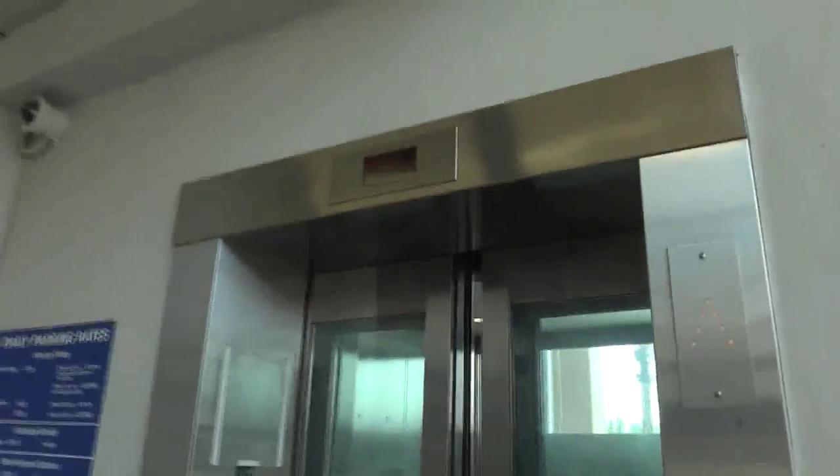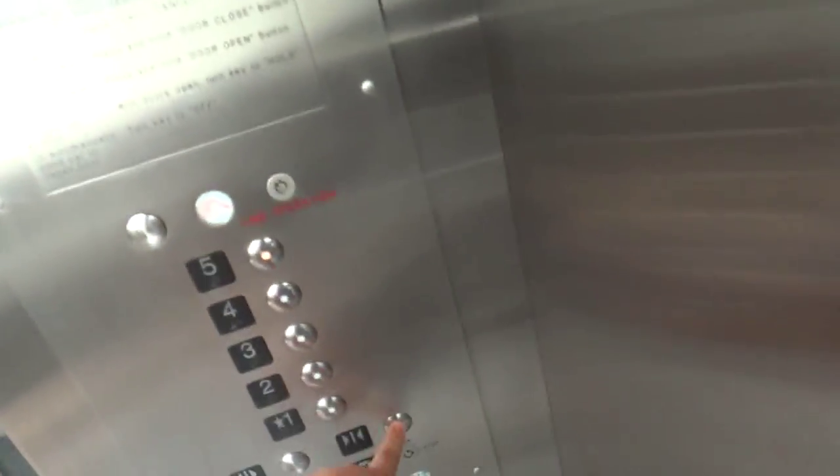These are the elevators at the Norristown Transportation Center parking garage in Norristown, Pennsylvania. There's a camera set that's watching us.